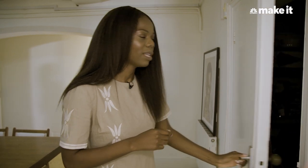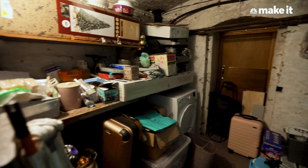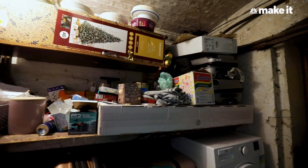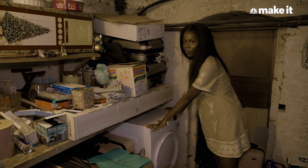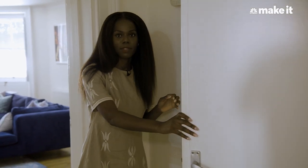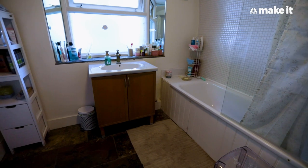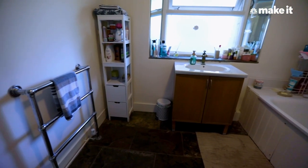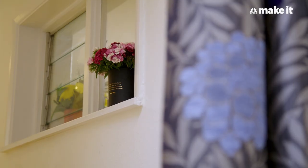Off our bedroom is our utility room, which is not very pretty — it feels very cave dungeon-y. We use it to store everything, and we also have our dryer there, which is a luxury in London. Another room off the dining area is our shower room, which is very odd because there's so much room that they could have added a toilet, but they decided not to. So it's just a room with our shower.